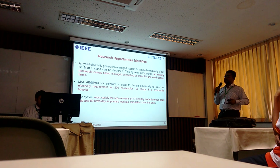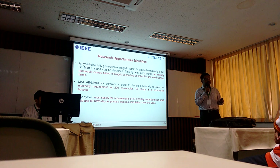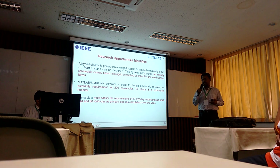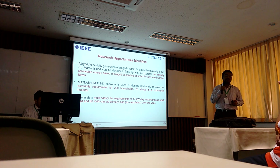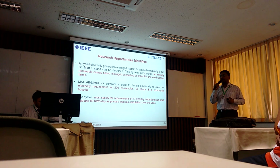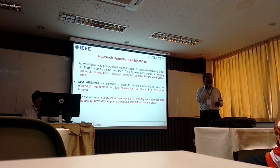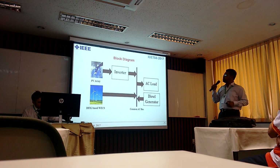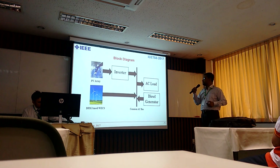We considered a peak load of 17 kilowatt and a primary load of 80 kilowatt. We used MATLAB for simulation and Simulink for design.